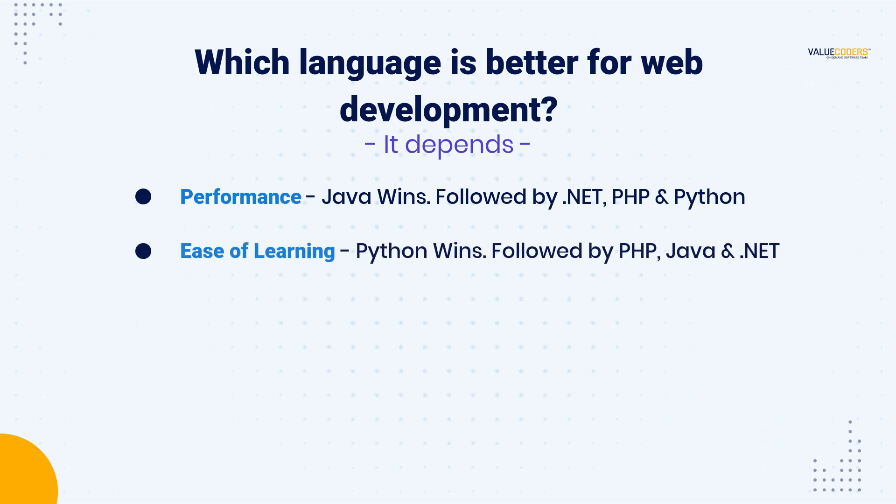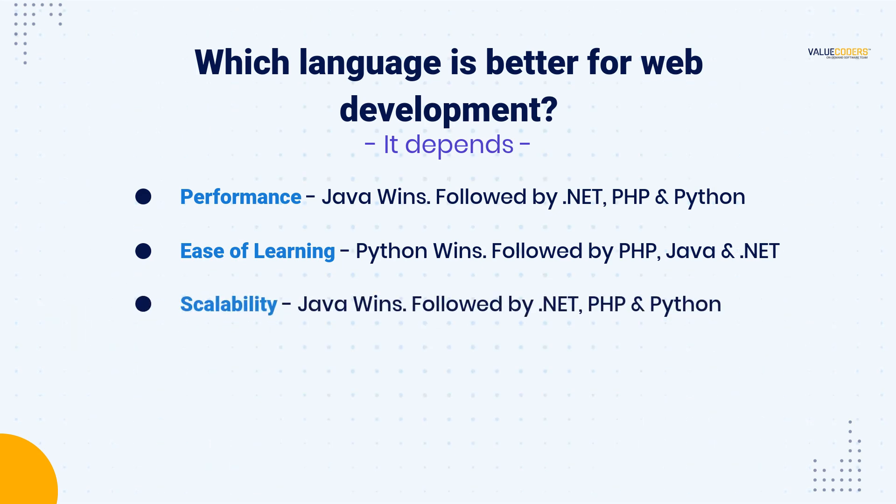Ease of learning is a crucial factor for beginners. Python is known for its simplicity and readability, followed by PHP which is also an easy language, while .NET and Java require more learning. .NET is essential for web applications that need to handle high traffic. Java is known for its scalability, but .NET and PHP are also good options. Python can be slower to scale, especially with large datasets.